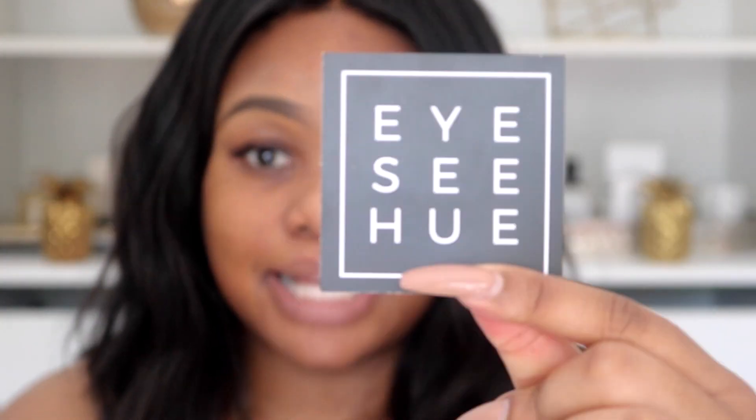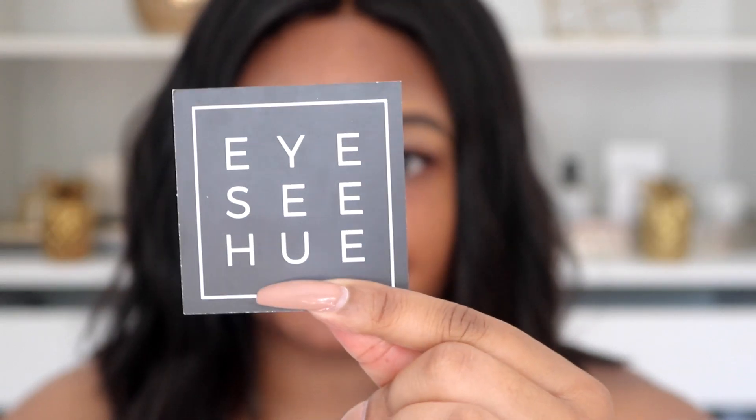ICU stocks Anastasia Beverly Hills, NARS, and a whole bunch of other products. I'll leave the link to the website down below where you can purchase international products. What I love about ICU is that they don't go crazy with their markup. Some Instagram or online shops locally sell international products for double the price they are in Sephora or other shops in the States or the UK. ICU keeps their prices reasonable — the Subculture palette retails for around 700, while some other boutiques sell it for 1.2 to 1.5 because it's an import with tax on top.